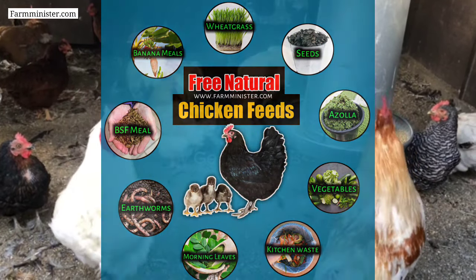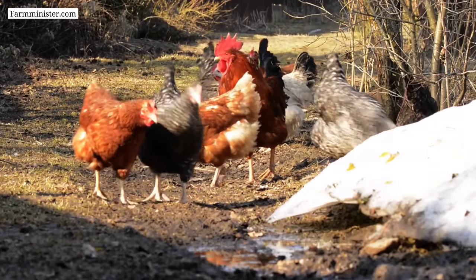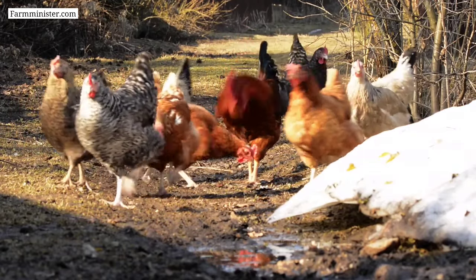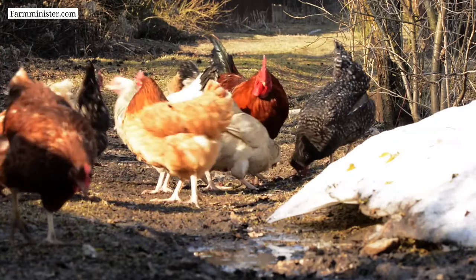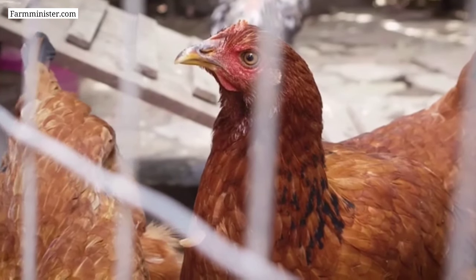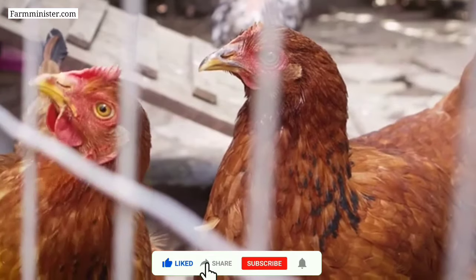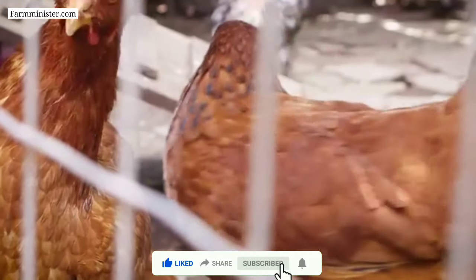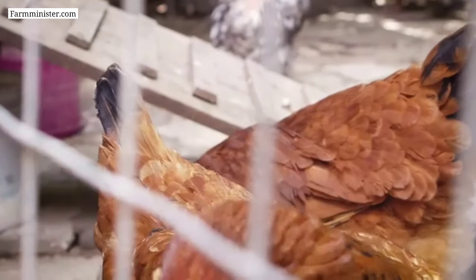So friends, these are the nine best and healthy natural food options that you can feed to your chickens. If you start feeding any of these to your chickens, this will help you to minimize your feeding cost, maximize your profit, and also help to keep your chickens away from many health issues. That's the video for today. I hope you liked it. If you did, please hit the like button, subscribe to our channel, and press the bell icon. See you soon in the next video!